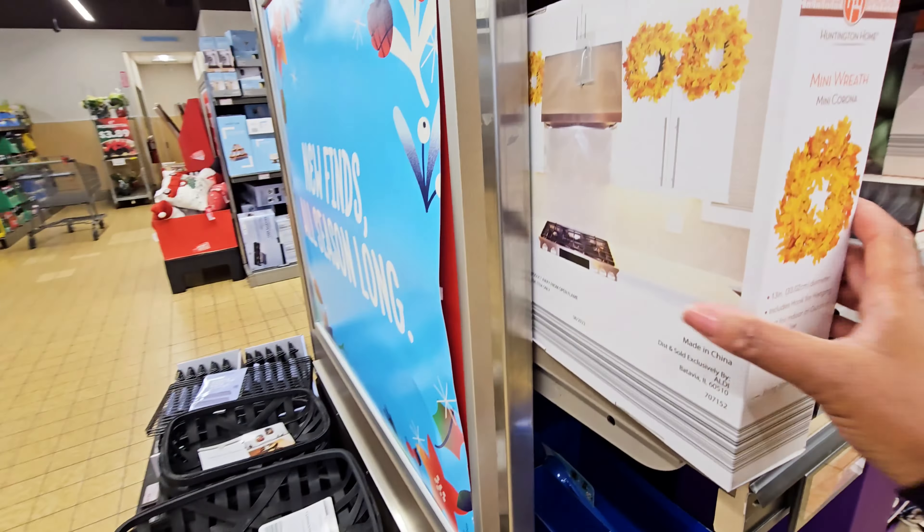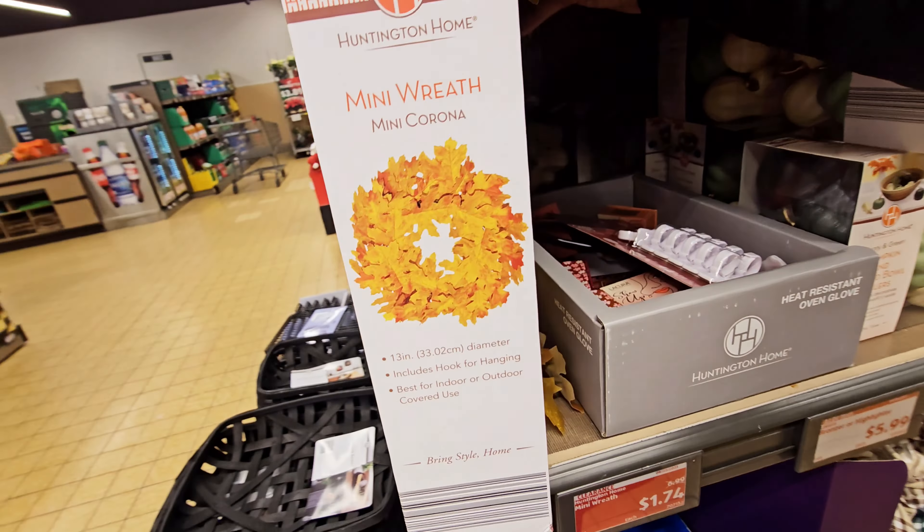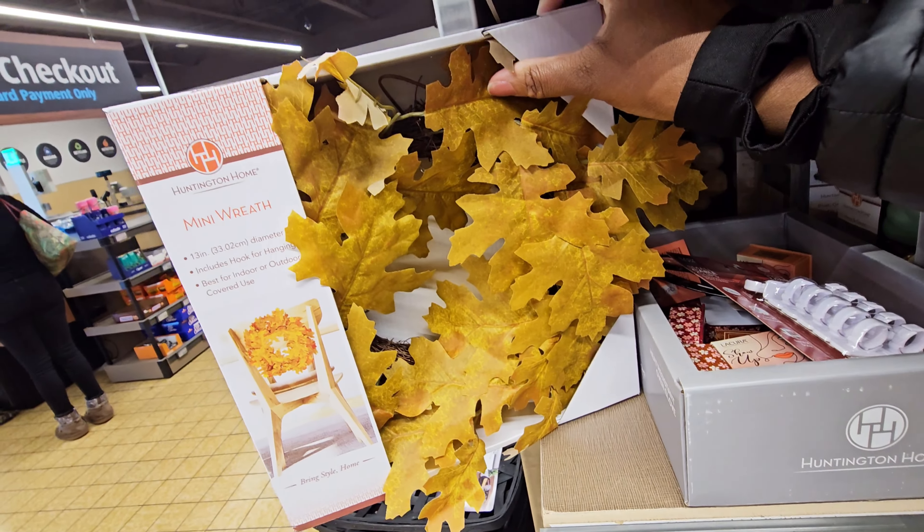Oh, this is the wreath I got last time — I still have that on my door.